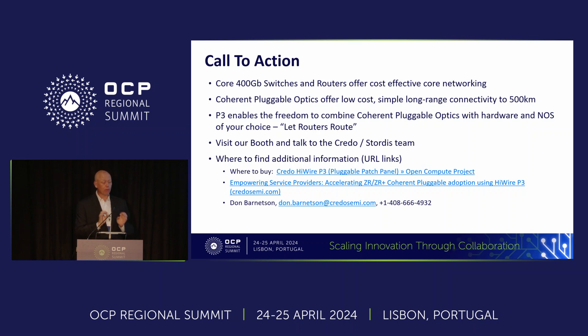The call to action: 400-gig core switches and routers are super cost-effective, and for service providers moving to a 400-gig core makes a ton of sense — you can piggyback on hyperscale infrastructure and use open OSes. Coherent pluggable optics are low cost, broadly available from multiple vendors, and provide long-range connectivity to 500 kilometers. The P3 is the piece that lets you combine these together with complete freedom to choose your hardware and network operating system. Please come by our booth, talk to Credo, or reach out to the Storedis team. This is on the OCP marketplace, and you're welcome to reach out to me directly — I'm San Jose-based.